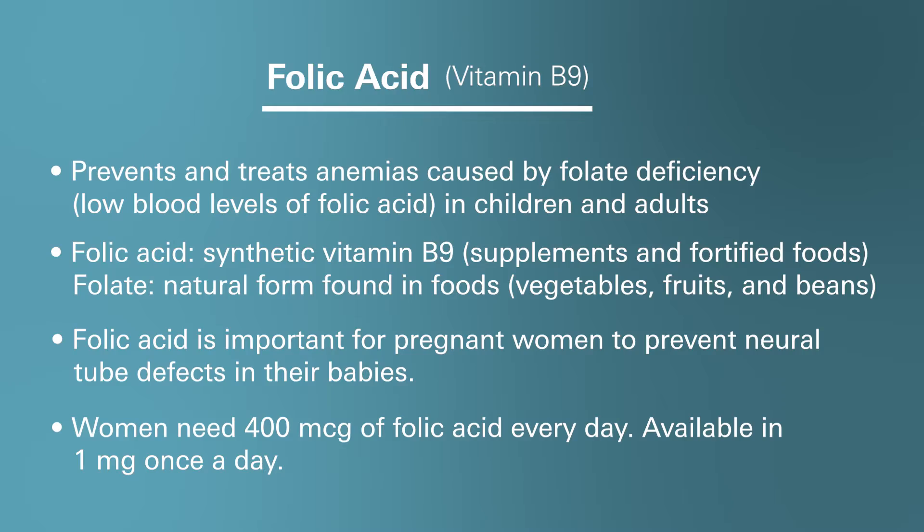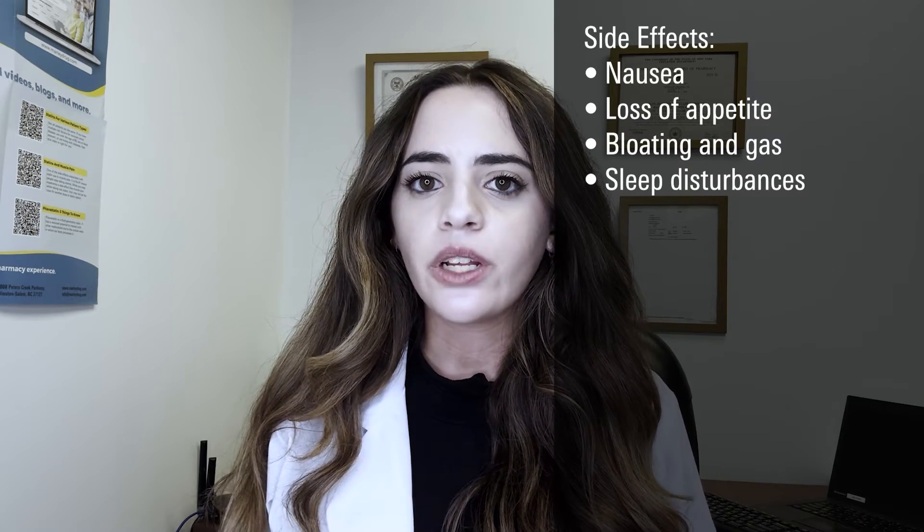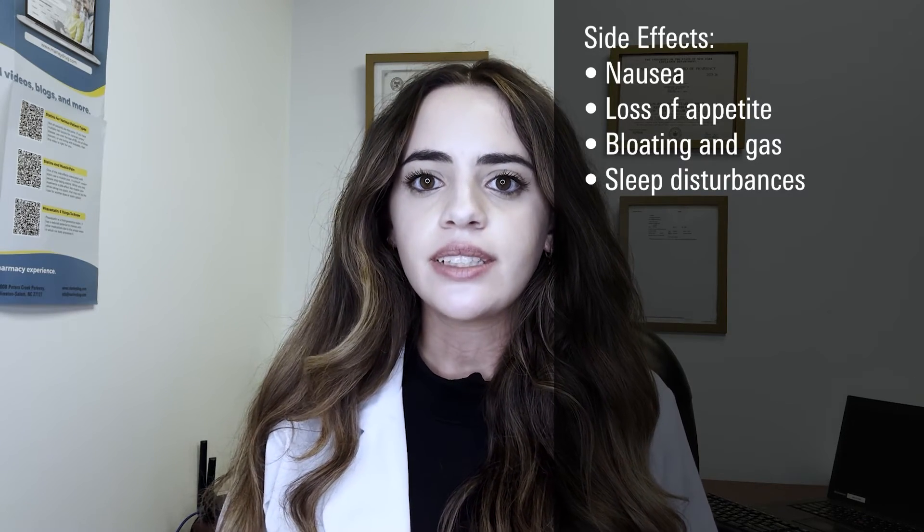Folic acid supplementation generally has minimal to no side effects, and side effects are typically related to taking higher doses. However, some side effects that you may experience could include nausea, loss of appetite, bloating, gas, and sleep disturbances.